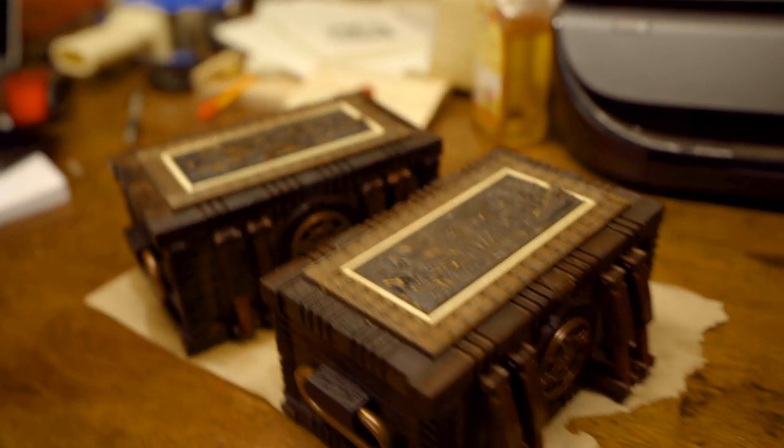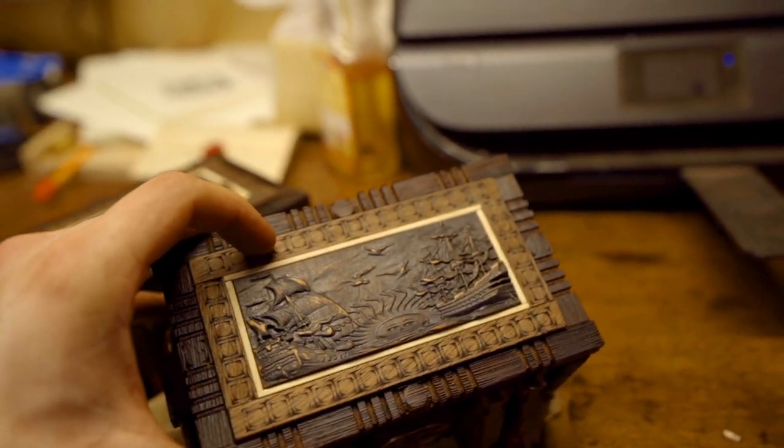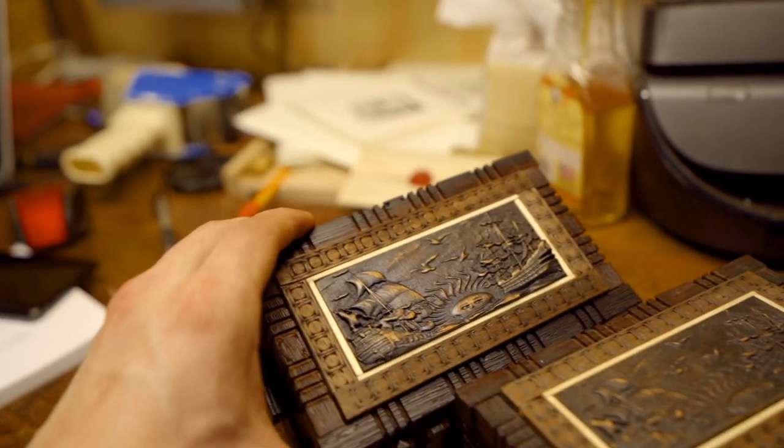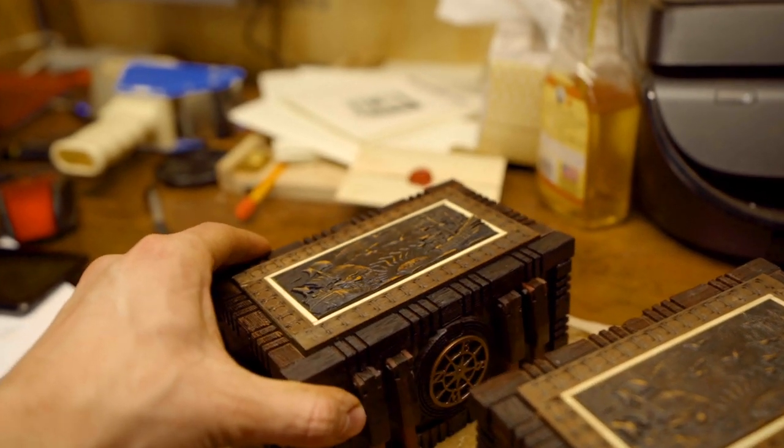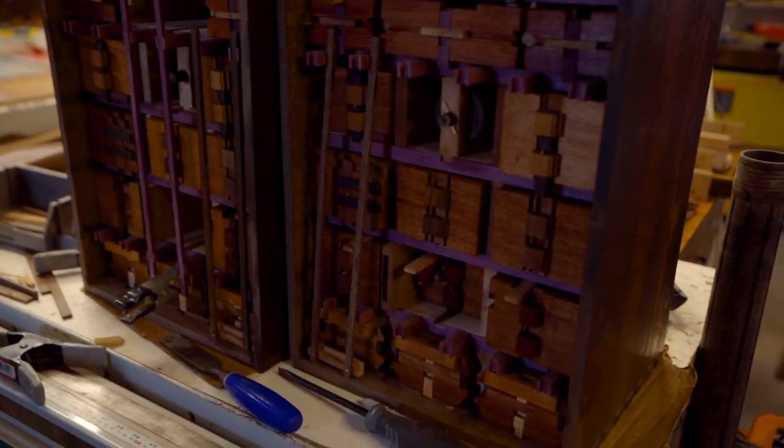Boxes are ready to ship out tomorrow — just got to put some wax on top. Wax it up, make it look like it's been around for a couple hundred years. These puzzle chests are looking much better than they originally were.